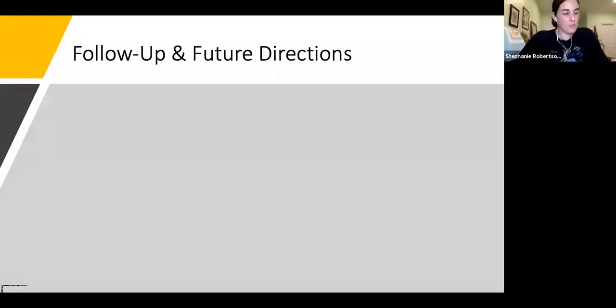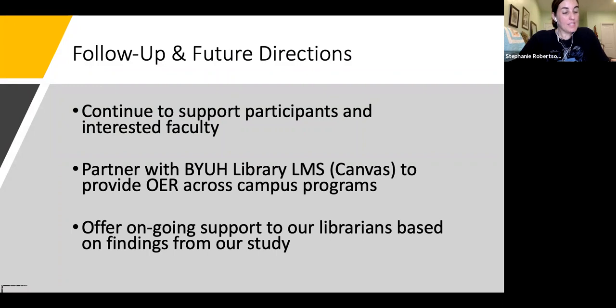For follow-up and future directions, once our study is complete, our university is small and close-knit, and we plan to continue to support our participants should they need a colleague to bounce ideas off of, and hope other faculty will show interest in using OER too. Should there be future iterations of the same training, we hope our initial participants can also serve as support to colleagues in their programs. Additionally, we hope to partner with our librarians by utilizing our campus LMS, which is Canvas, through their modules for faculty outreach so we can collaborate across programs to strengthen our campus pedagogical practices and instructional methods.